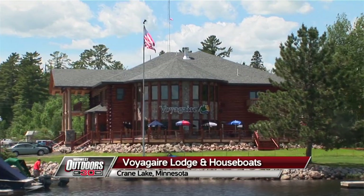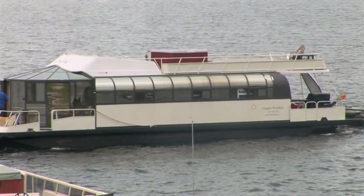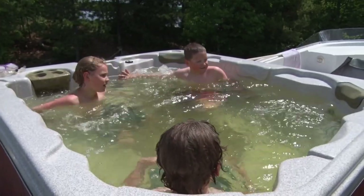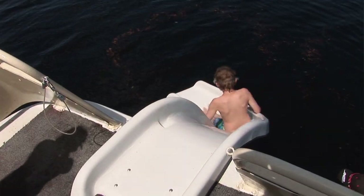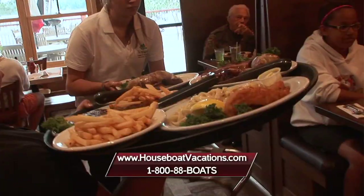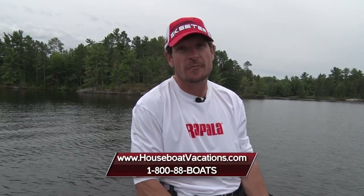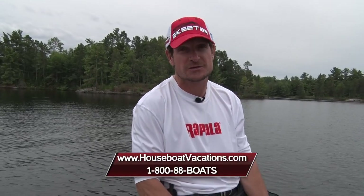Voyager Lodge and Houseboats is a great operation to choose for a family trip or a group of fishermen exploring Voyagers National Park. 34 boats in the fleet to choose from, 36 to 62 feet, with varying levels of amenities. You can get one of the bigger boats with hot tubs on the roof, great for a group of 10 to 12 people. All the boats have fully equipped kitchens with all the cookware and utensils — just bring your groceries and beverages. Gas grills on the decks, water slides. Jim and Gretchen Jansen and their staff will take great care of you. For more information, visit houseboatvacation.com.